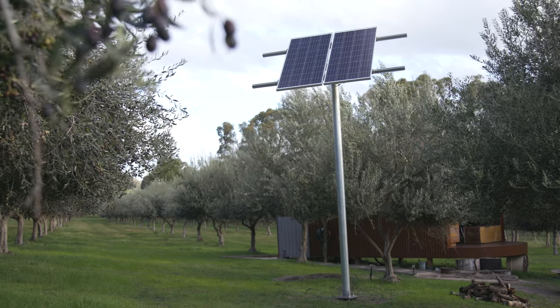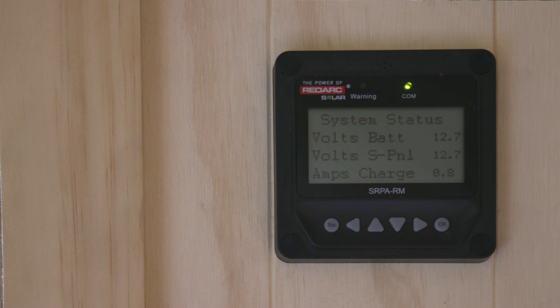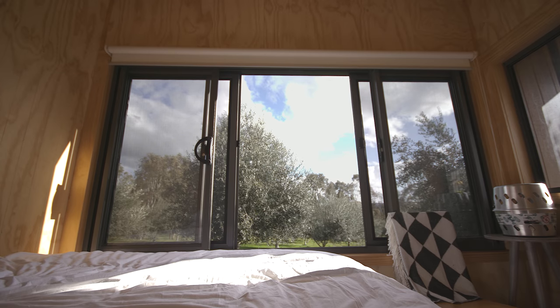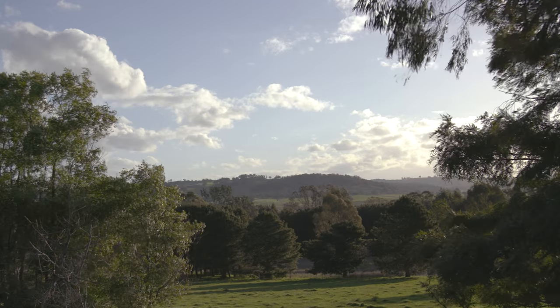We've gone out of our way to make sure that there are no power points in the Shackie. There is a USB charger so that you can charge your phone and take photographs — because if it's not on social media it didn't happen — but the idea is that you can't charge your laptop here, because if you're coming here you're coming to get away from the responsibilities of work.